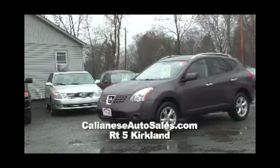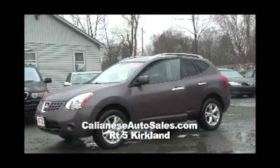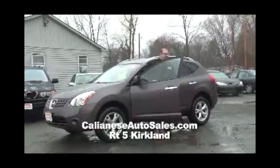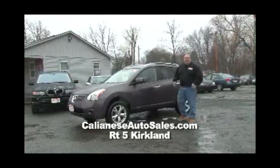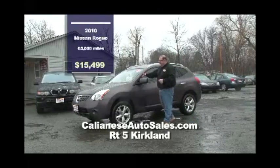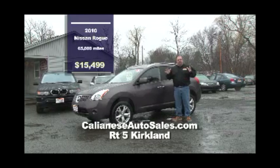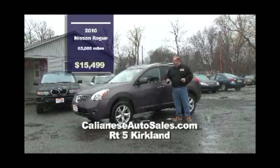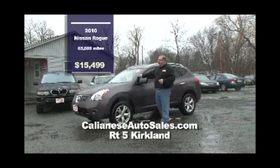They have a 2010 Nissan Rogue — this is a nice car, I know because my wife owns one. I love it because you can fit a lot inside. Great on gas, great in the snow — I found that out this year. Driving in winter in Central New York, these all-wheel drive beauties are the best in the snow. $15,900 brings this one home at Kalanese Auto.